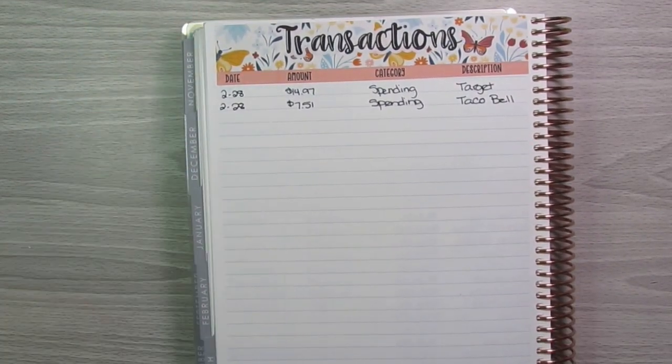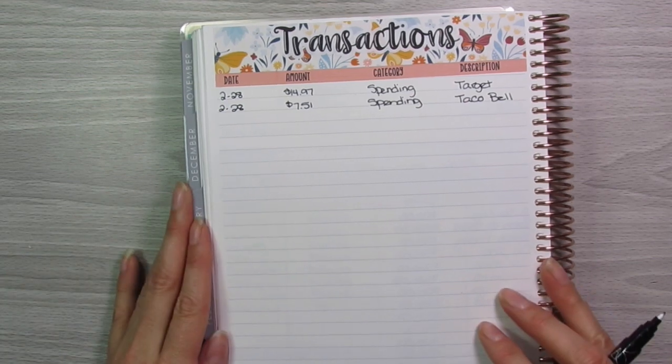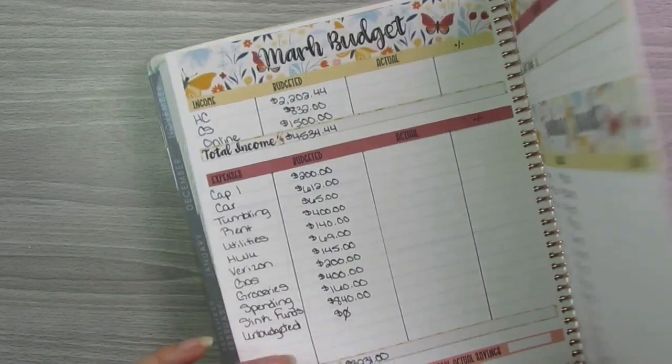My spending category I use for basically anything kind of personal for myself. When I do my next video and go through my sinking funds, you'll see that I have various sinking funds set up for household goods, haircuts, kids, medical — all of those things. So spending for me is, for example, if I'm at work and I didn't pack a lunch that day and I'm going to go get something for lunch. Anything that is kind of personal for me that I don't already have a cash envelope or a sinking fund for — that's what I use my spending category as.